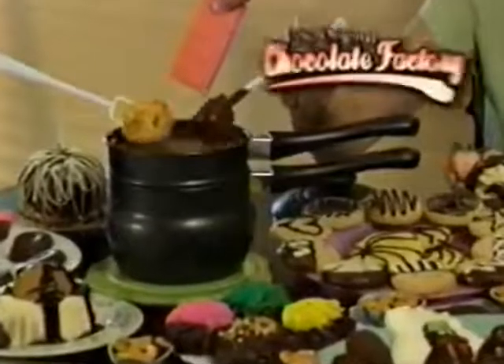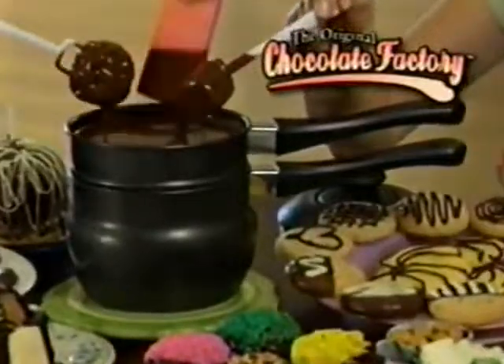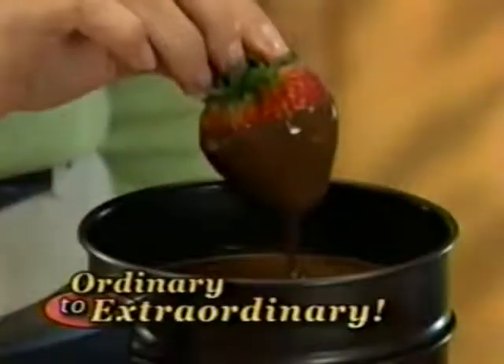Is your dessert so boring it's left your family snoring? Not anymore! Introducing the original Chocolate Factory — the fun, easy way to turn ordinary into extraordinary desserts.